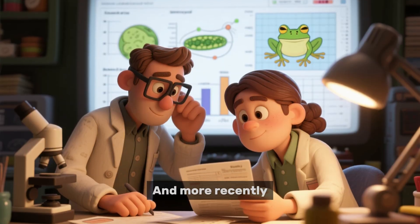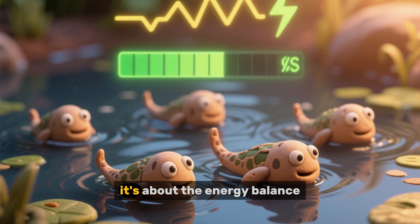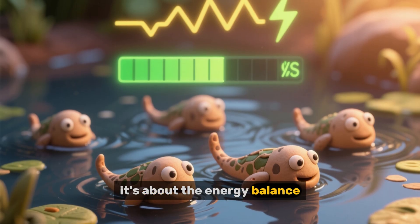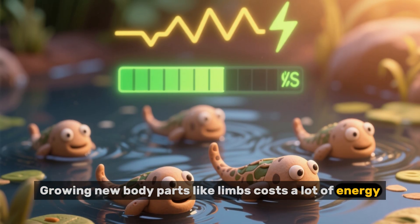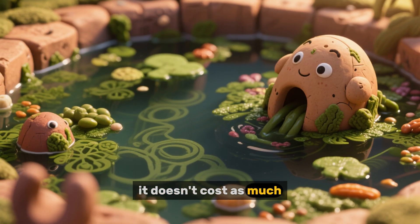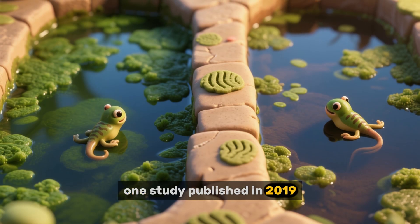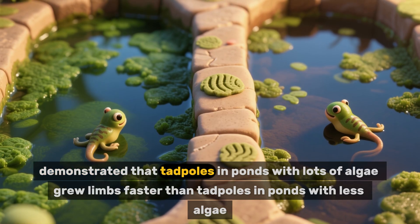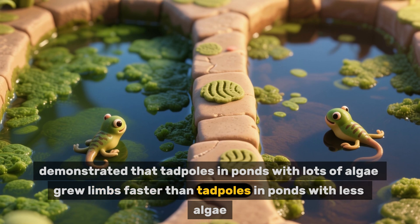And more recently, researchers have begun to understand why. Basically, it's about the energy balance. Growing new body parts like limbs costs a lot of energy, but if there's a lot of food around, it doesn't cost as much. For example, one study published in 2019 demonstrated that tadpoles in ponds with lots of algae grew limbs faster than tadpoles in ponds with less algae.